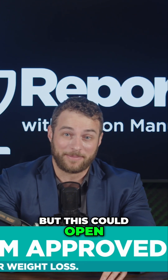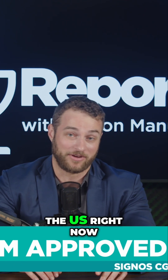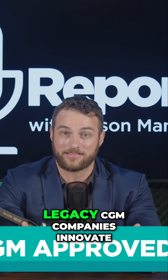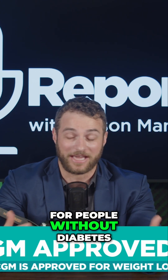It's early days, but this could open up a whole new category of digital health tools aimed at obesity, one of the biggest public health challenges in the U.S. right now. In the meantime, I've got to ask: do you think this new competition will make legacy CGM companies innovate more, or maybe even lower prices? What are your thoughts on CGMs being available for people without diabetes?